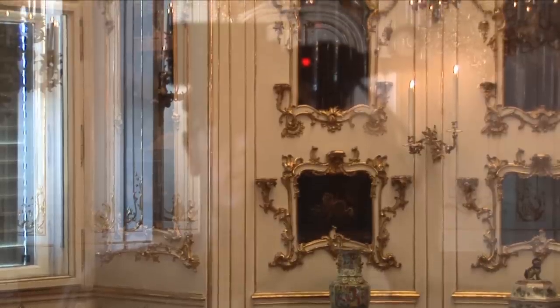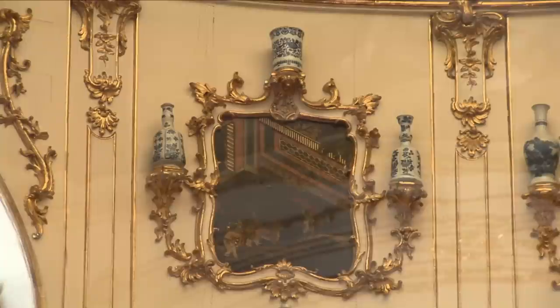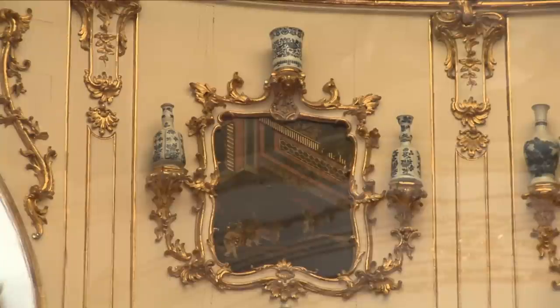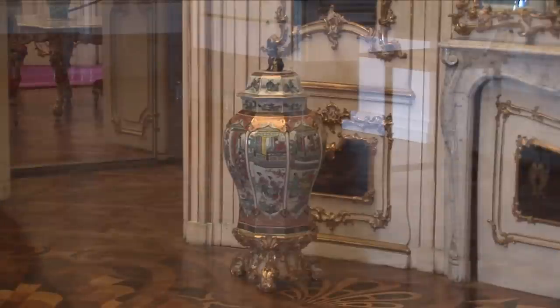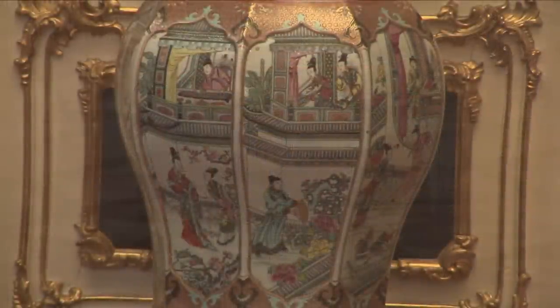On either side of the small gallery are the Chinese cabinets, with the oval Chinese cabinet on the left and the round Chinese cabinet on the right. Both rooms have a distinctly intimate character and were used by Maria Theresa for small social gatherings, such as playing cards. The rooms were often used to hold secret state meetings.